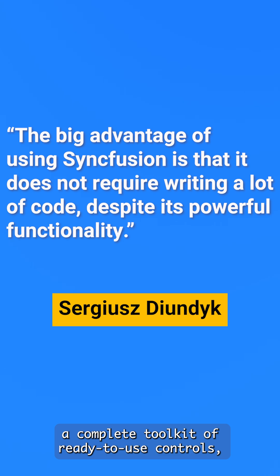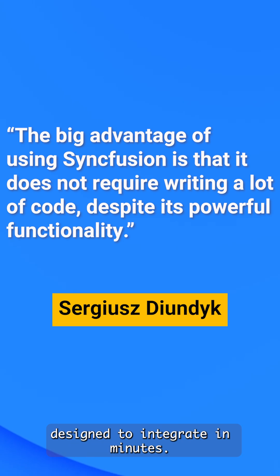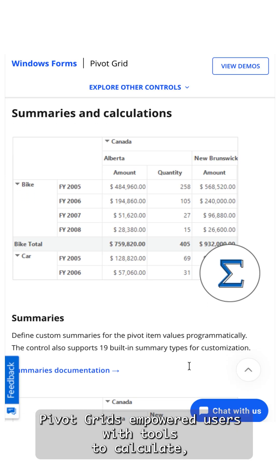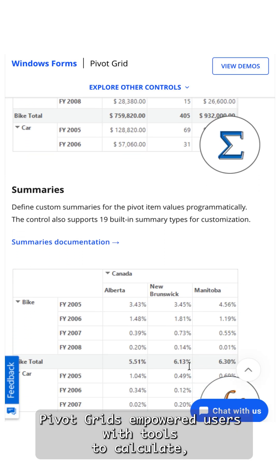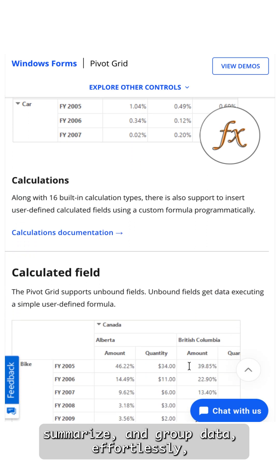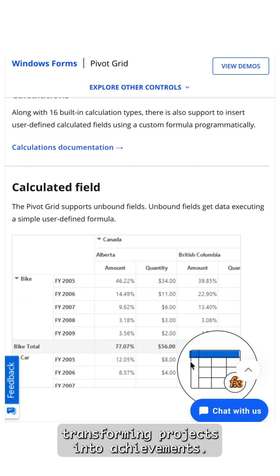a complete toolkit of ready-to-use controls designed to integrate in minutes. What once seemed impossible became routine. Pivot grids empowered users with tools to calculate, filter, summarize, and group data effortlessly,